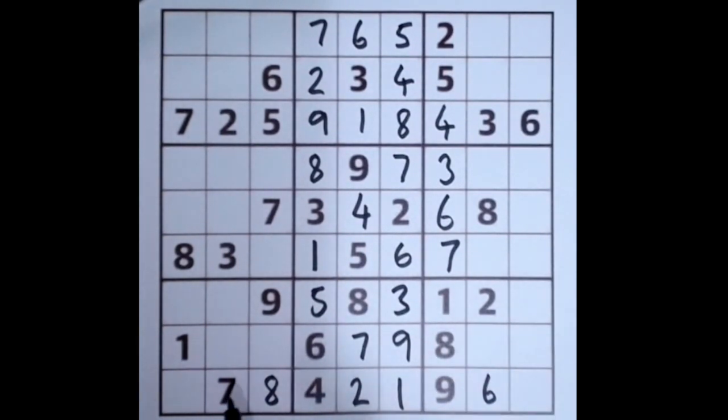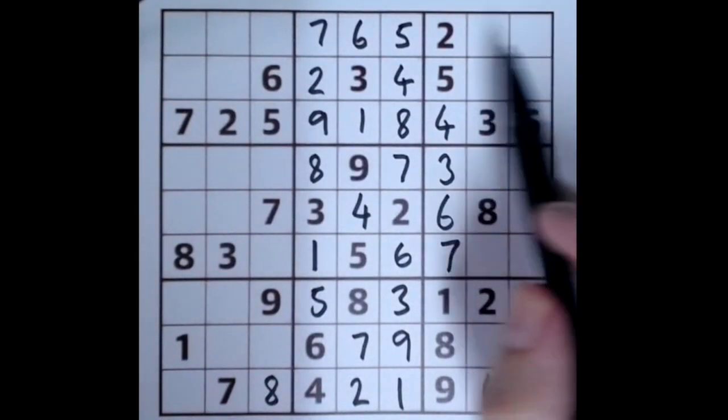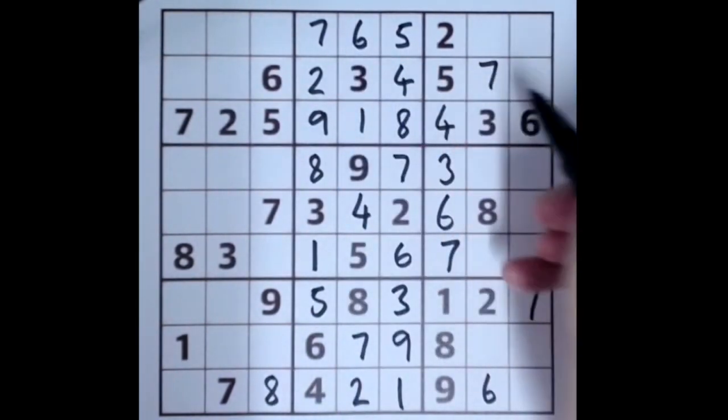This seven blocks these two squares here, this seven blocks this square here, so that's a seven there. And this seven blocks this column, this seven blocks this row, so that's a seven there.